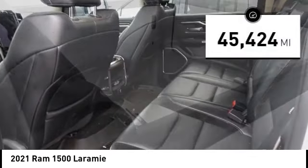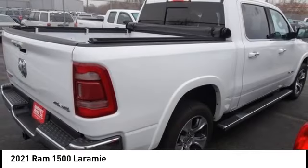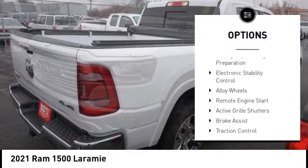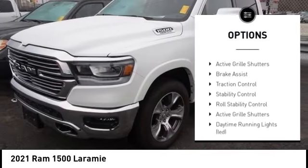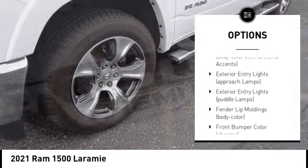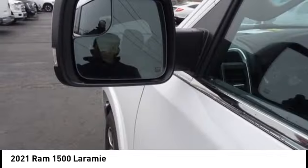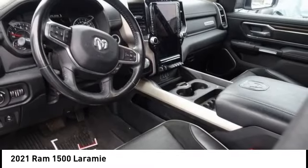This vehicle has less than 50,000 miles. Here are some of this vehicle's great options: tire pressure monitoring system, emergency braking preparation, electronic stability control, alloy wheels, remote engine start, active grille shutters, brake assist, traction control, stability control, and roll stability control. Come see the car for yourself.